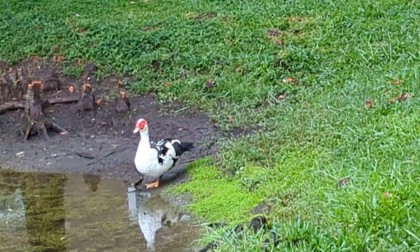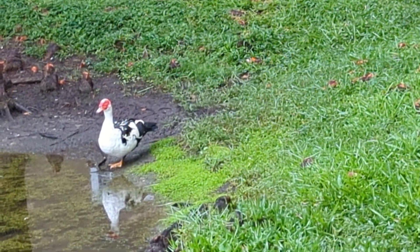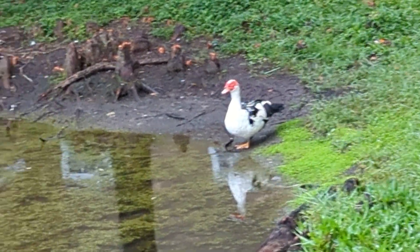Good afternoon everybody, this is Kara Marks. Alright guys, that's got to be a male Muscovy duck because he's pretty big.